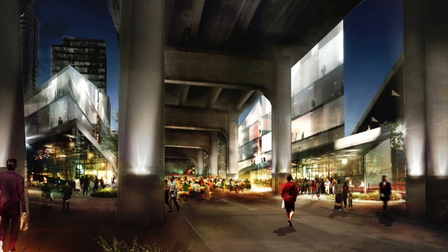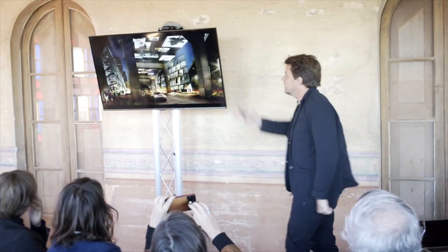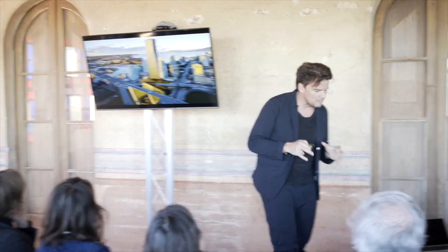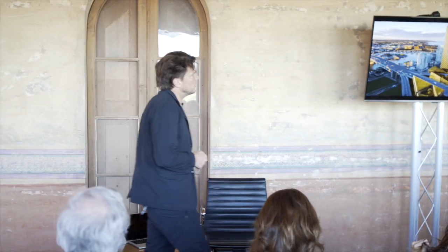We're trying to turn the underside of the bridge into a positive. We're working with Rodney Graham and a series of Vancouver artists to create a kind of Sistine Chapel of street art — a place where you look up and the underside suddenly becomes a positive. In a way, the whole project is about turning the negative impact of the bridge into an asset.